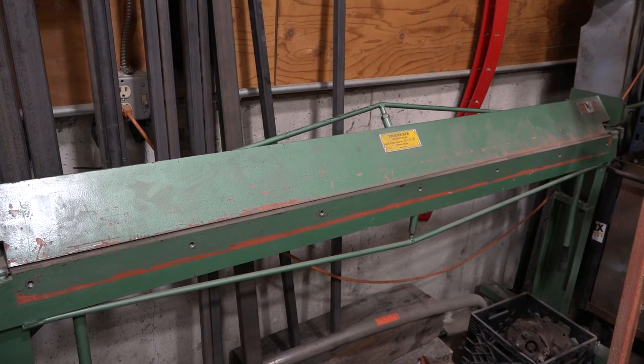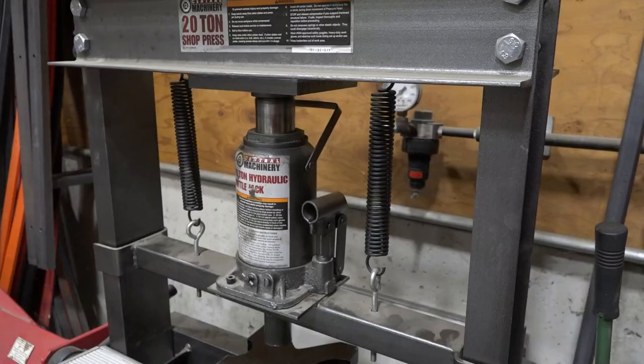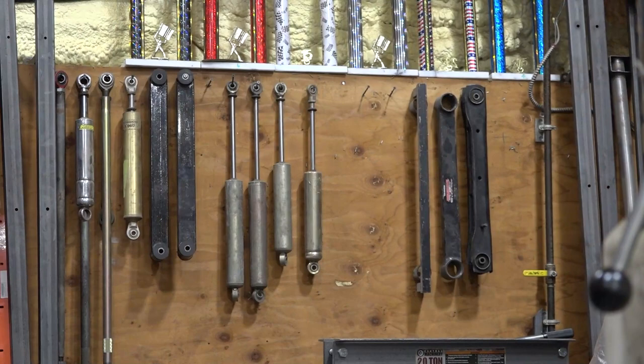This is a sheet metal brake — I think six feet long. We use this to bend sheet metal. This is a press. A regular automotive shop would have a press for bearings in and out. We also use it on the race car to straighten out door bars and stuff like that.